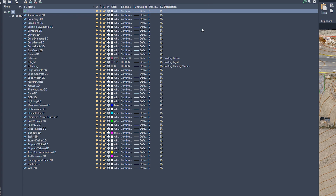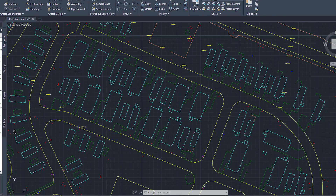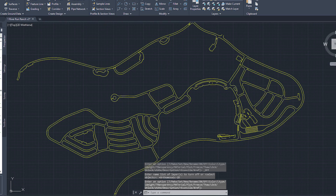Our data engineers extract permanent features that are visible from the orthomosaic. Additionally, each feature type is identified on a separate layer — buildings, roads, utilities, and more.